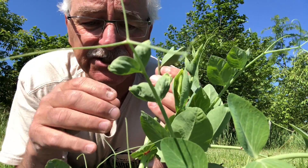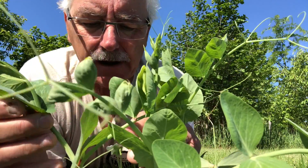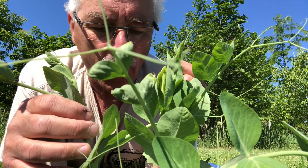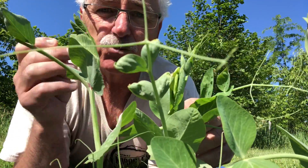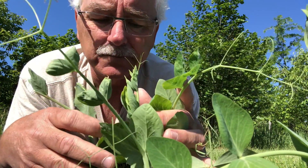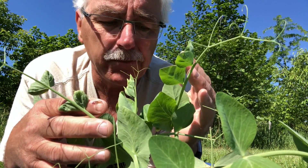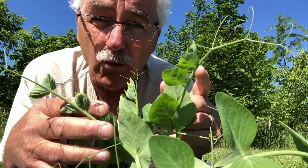I don't even have any pods yet, but I'm already enjoying the taste of these peas. I could be like a rabbit in the pea patch! Peas are an important nitrogen fixer — they really help improve the soil. They're one of the better ones to make your soil more fertile.